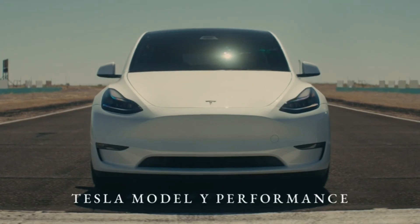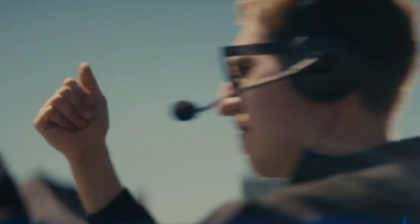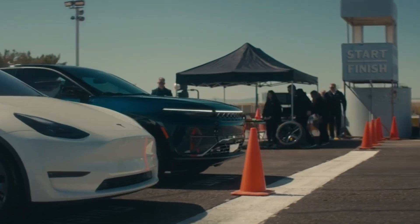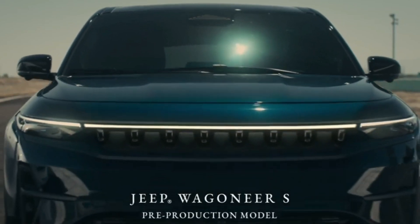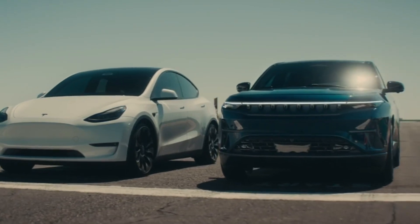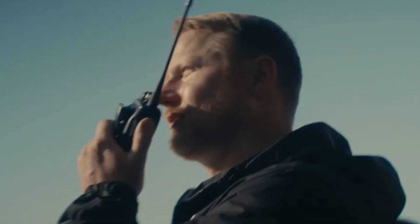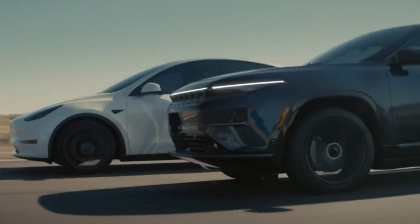When you take on America's best-selling EV brand, we knew that after years of preparation and refinement, there would come a time to compete. In the race for the crown of speed among SUVs, the Jeep Wagoneer S is not just a contender but a revolution.